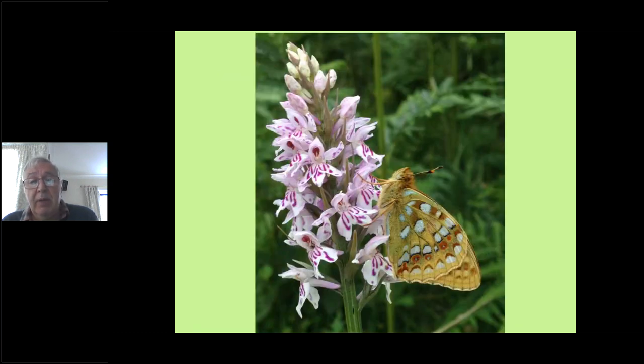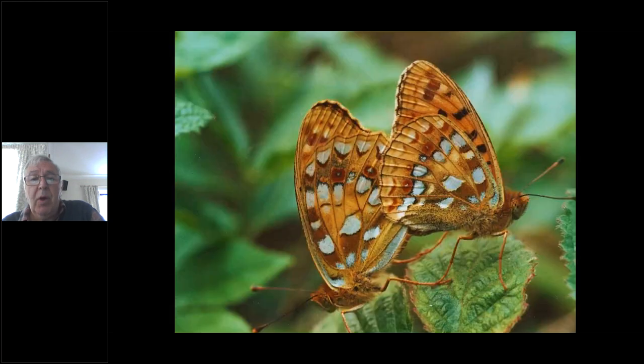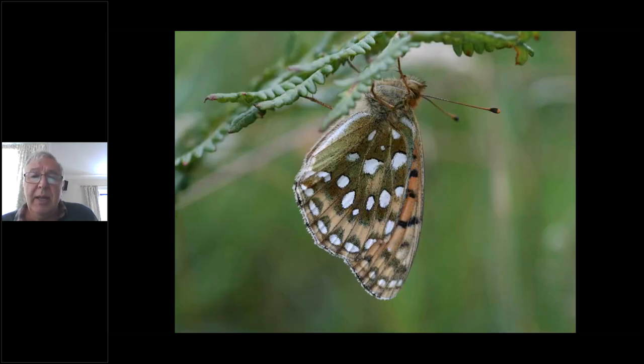A beautiful butterfly — the clear rusty rings are the main diagnostic feature. When it shuts its wings the rusty rings stand out very well; here it's feeding on an orchid. A mating pair — a beautiful, strong, powerful fritillary. On a hot day the males can be almost impossible to photograph because they shoot around very quickly over bracken areas looking for females. When we see mating pairs we know that eggs are going to be laid.